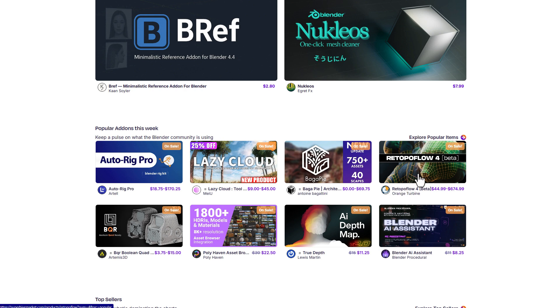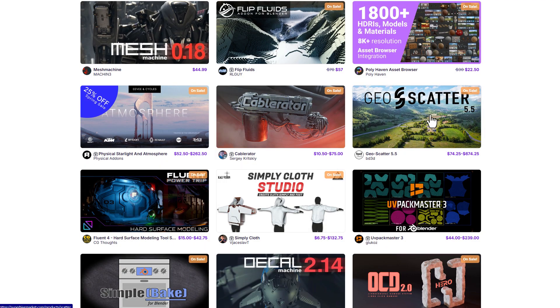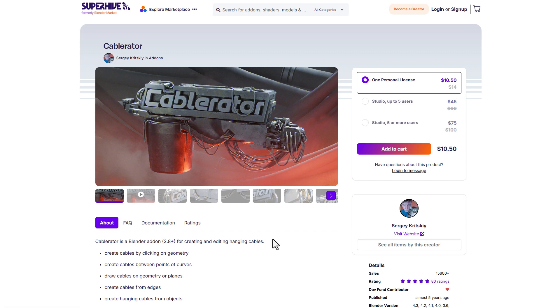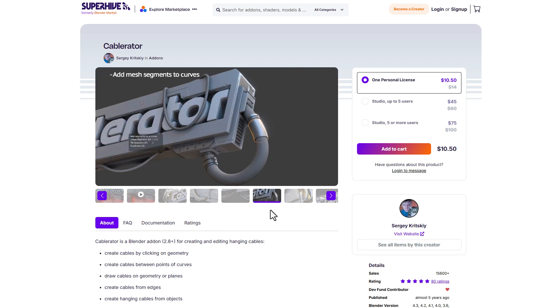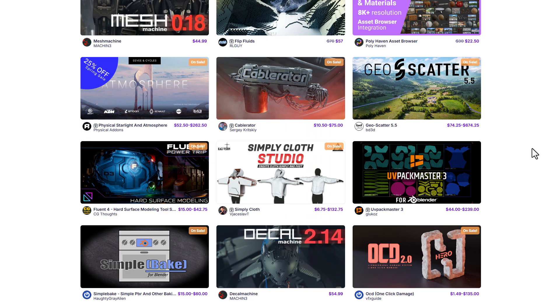If you're into fluid simulation, Flip Fluids is currently doing 25% off. You can also get GeoScatter, an amazing tool for scattering stuff, now available for 25% off. KepRator, which we've already talked about on the channel, is also available for 25% off. It's a beautiful cabling tool from Seggy — one of the best cabling tools out there, continually waxing strong with some cool features.